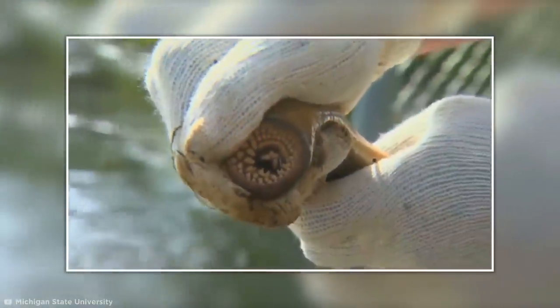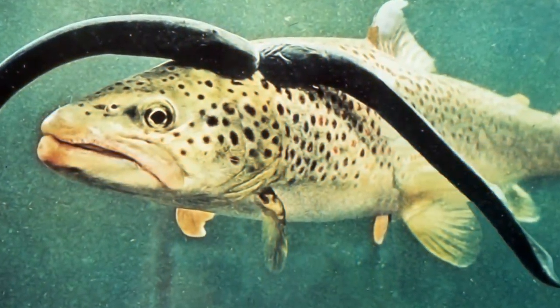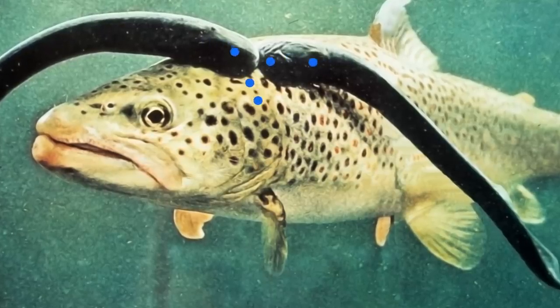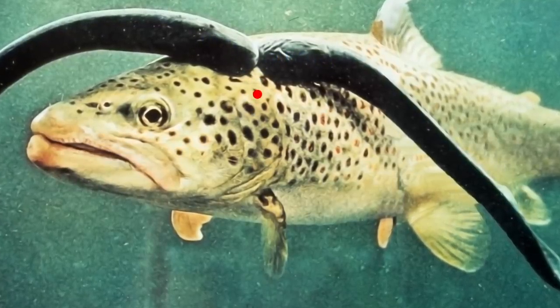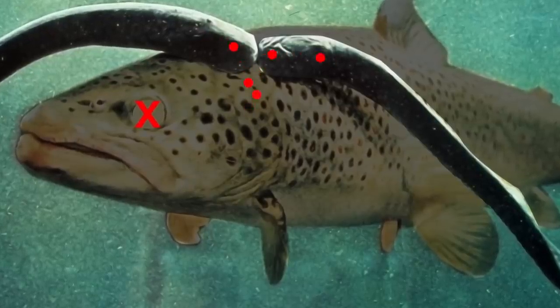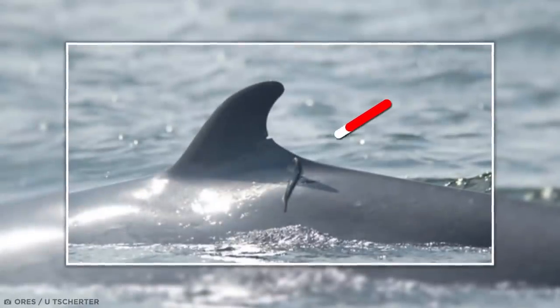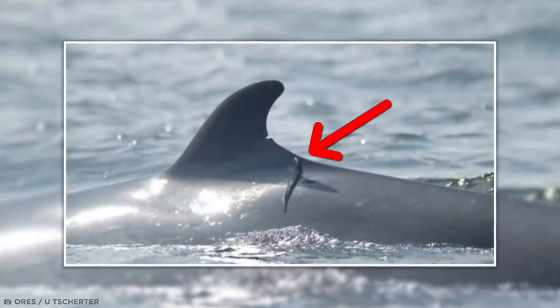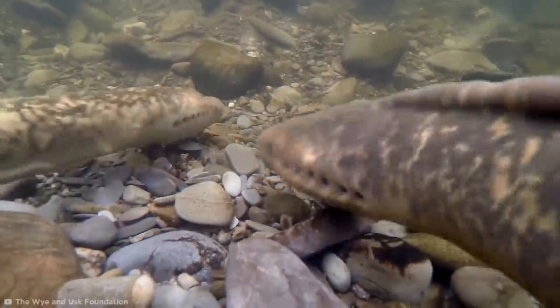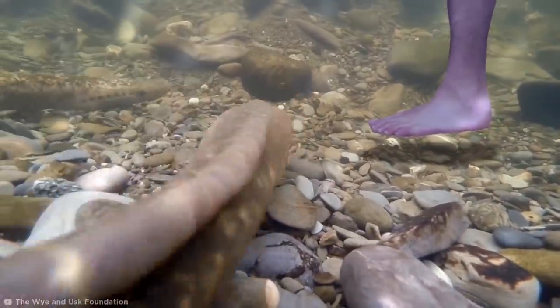While lamprey typically don't pose much of a threat to humans beyond a painful pinch while they figure out that you're not food, it's another story for their prey. Secreting an enzyme that stops blood from clotting, they're known to kill smaller fish by slowly draining them of their insides. Lamprey have even been known to feed on whales, and I'm not completely convinced they wouldn't try their luck with the juicy leg of a swimmer. So keep your eyes peeled.